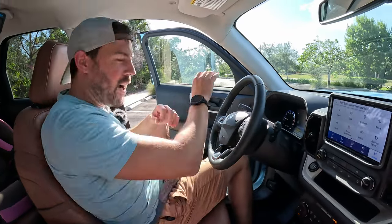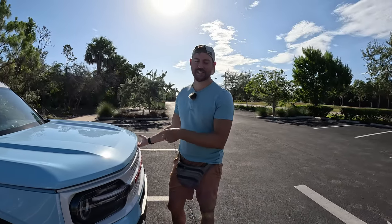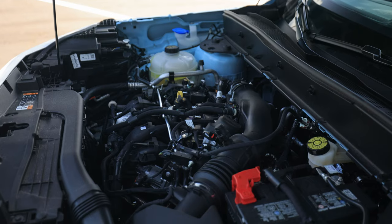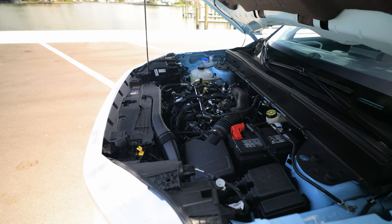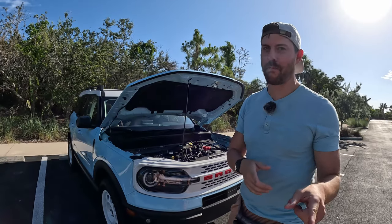We just popped the hood. Let's check it out. The Bronco Sport — every time you shut the door, if the engine's on, it's going to beep at you. The Bronco Sport comes with two powertrains. This being the more upscale of the Heritage models has the two-liter turbo, 250 horsepower, 277 pound-feet of torque.